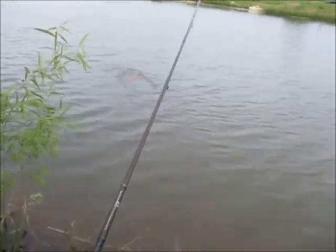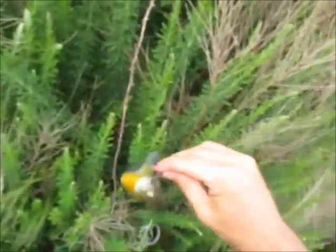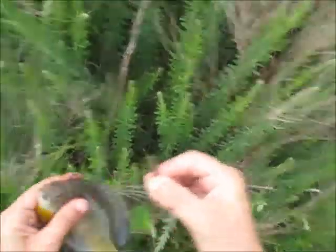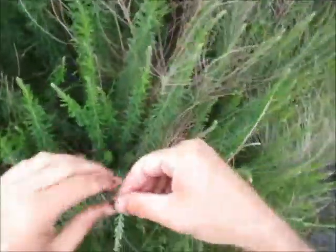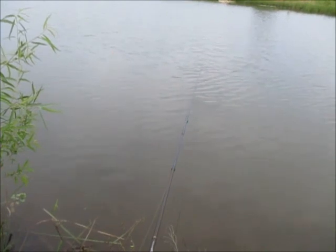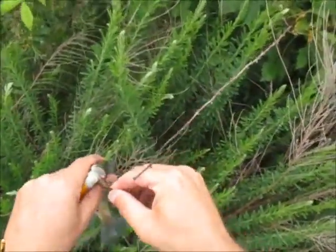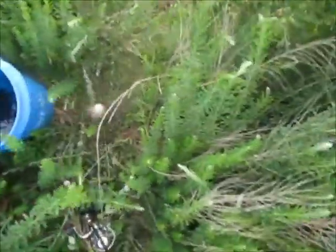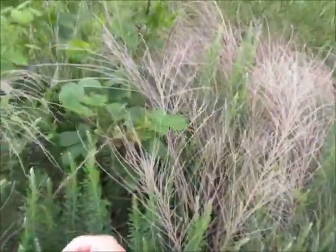There we go — another big bluegill. That's what I'm talking about. I shouldn't say they're big — they're decent, they're average. They're biting like they're tiny. I need a really small cork. Nice one there — real orange. We'll eat together.